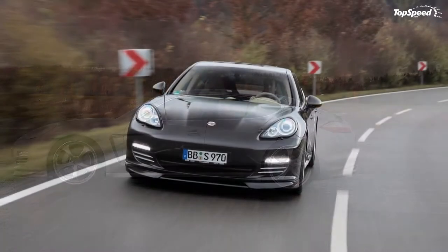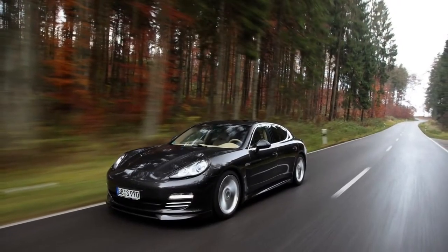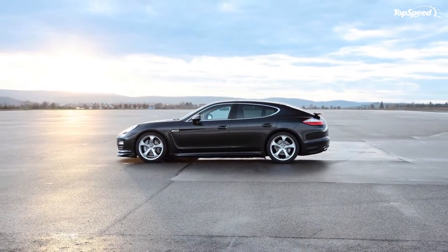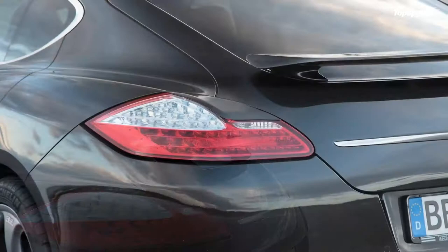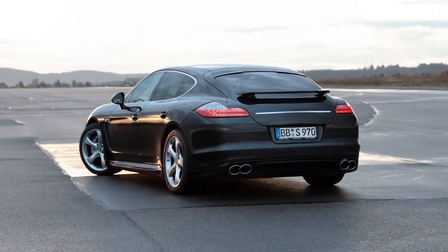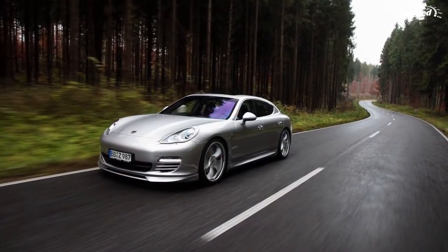Techart Panamera Aerodynamic Kit I. The German tuning firm Techart has just announced details about their latest aerodynamic upgrade package for the Porsche Panamera, available for everything from the basic Panamera S to the turbocharged all-wheel drive version. Techart will unveil the dressed-up four-door sports car at the 2010 Geneva Motor Show.